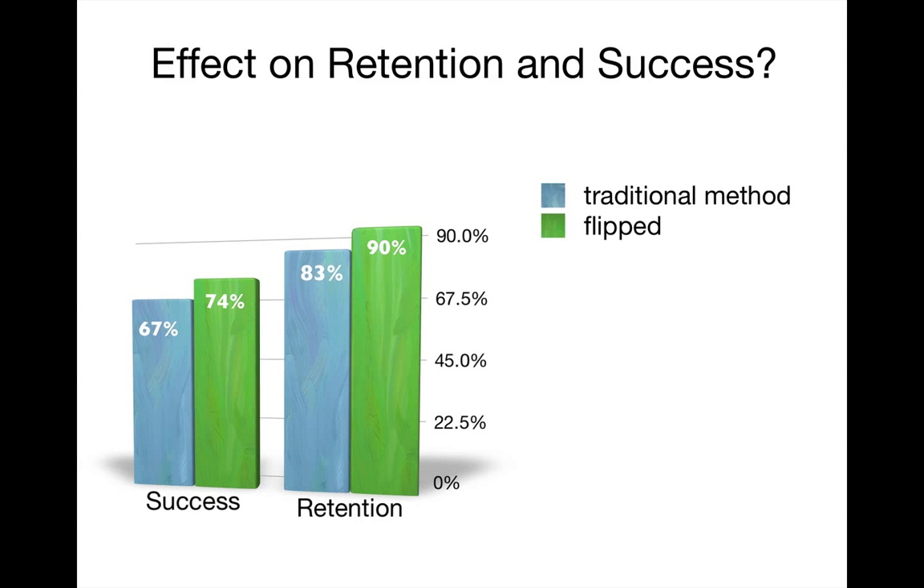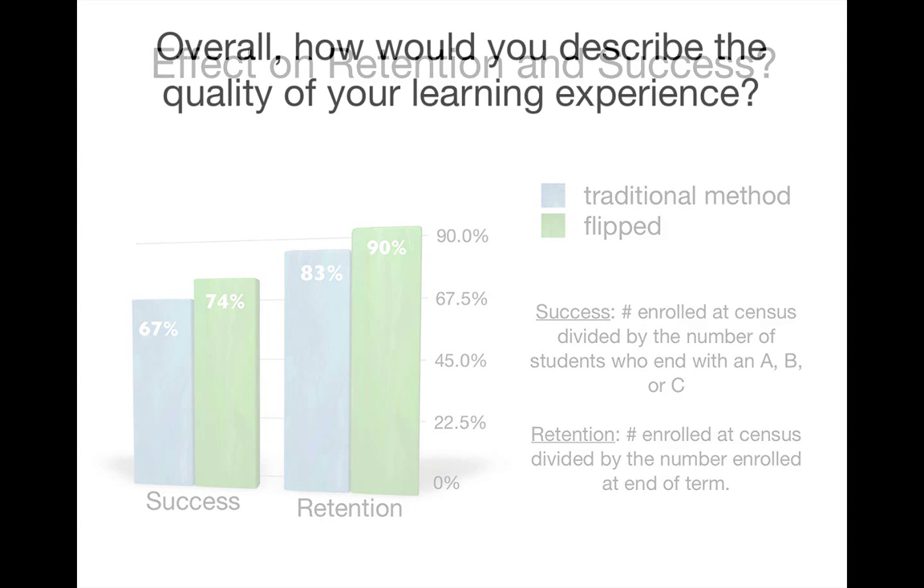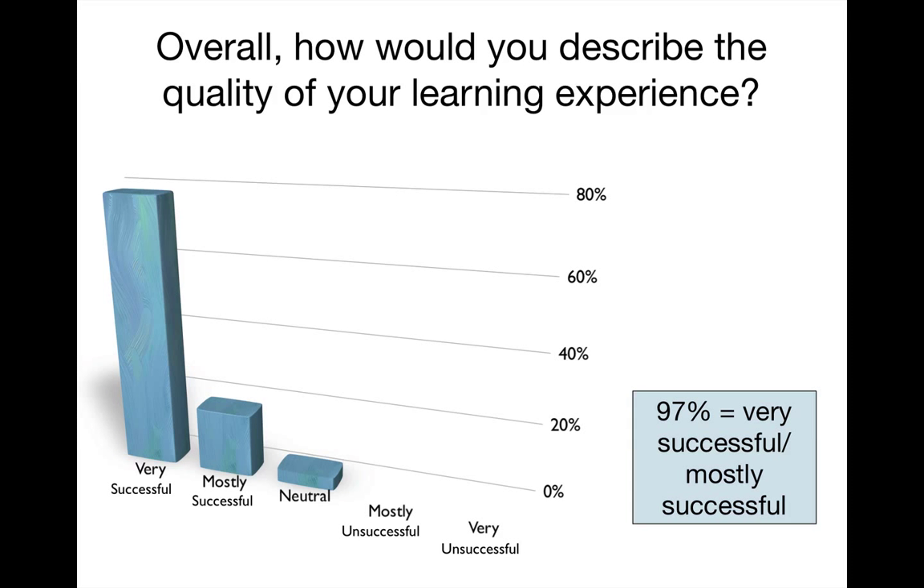I did a little measuring of the effect of the experiment on retention and success, and this was really exciting. I compared the retention and success rates from the last time I taught the class using a traditional lecture method. The blue represents the traditional lecture method and the green is the flipped model. Success increased from 67% to 74% and retention increased from 83% to 90%. When I asked students to describe the quality of their overall learning experience, 97% said it was very successful or mostly successful.